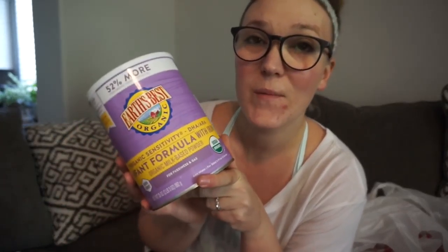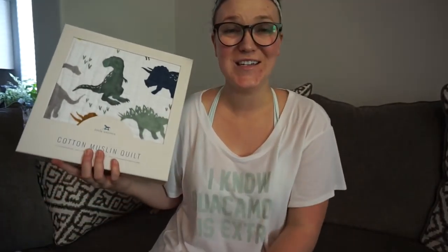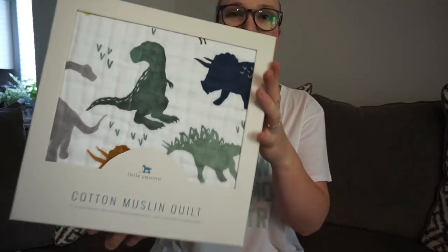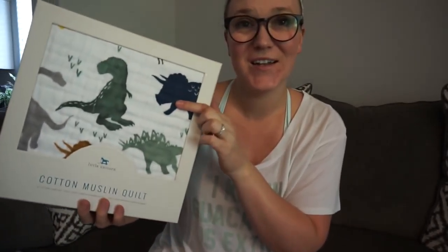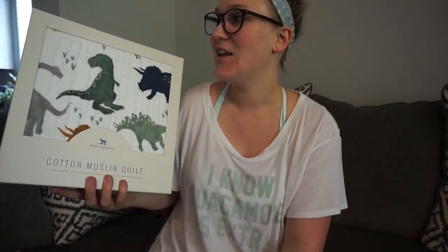Next I bought another can of our formula. I stopped breastfeeding about a month and a half ago because I wasn't producing any more milk, so this is the next best thing. We use Earth's Best Organics sensitivity formula and he does just fine on it. I also picked up another hand food for my purse slash classroom — I have a tiny one but I'm almost out. Then I couldn't resist — I've been eyeballing this for a while — it's a beautiful little unicorn muslin quilt with dinosaurs on it.